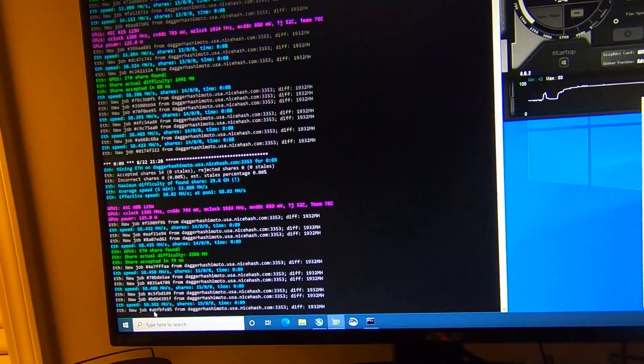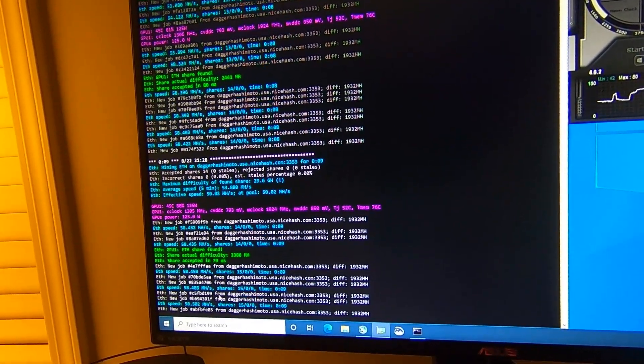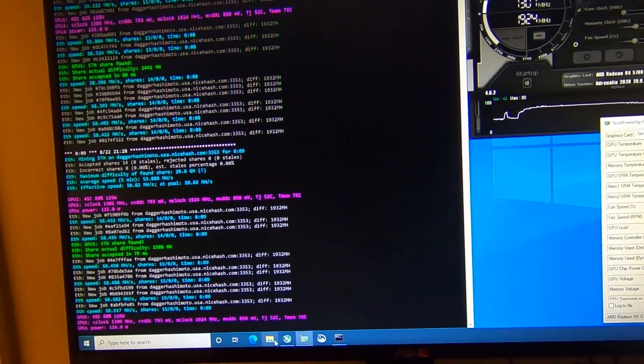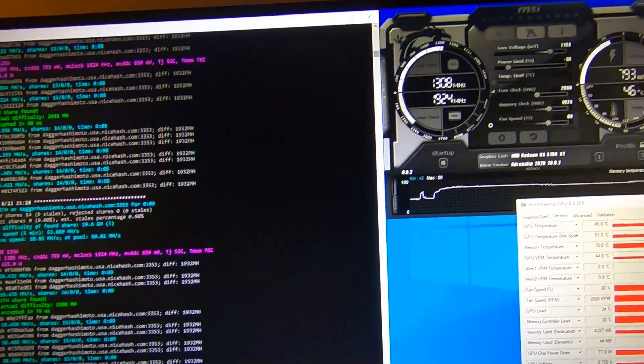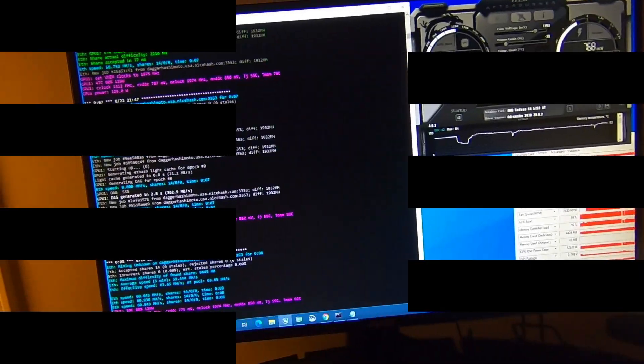Before I get too excited, we're going to try to beat 60 megahash and get a really good efficiency number. Let me record this in the spreadsheet to have my reference point before doing any more tweaking.